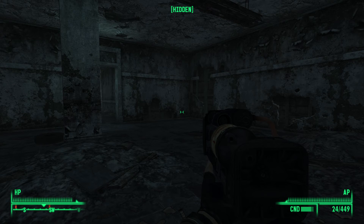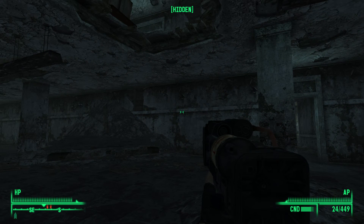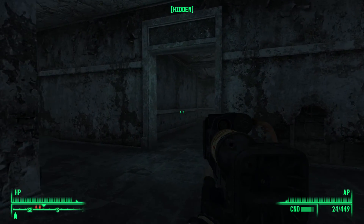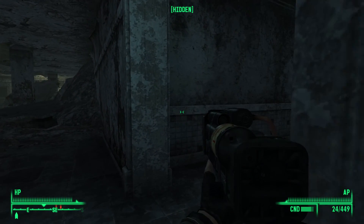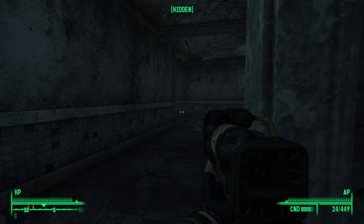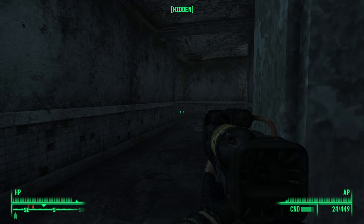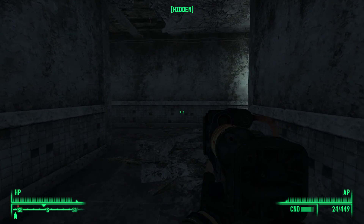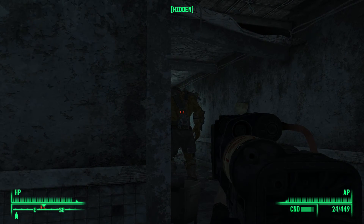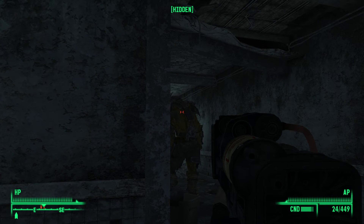Before searching the lobby, we can head through a passageway and hear what a Super Mutant would class as a joke. The punchline goes: 'Humans. Humans who? Kill the humans! Kill them all!' — followed by raucous mutant laughter.